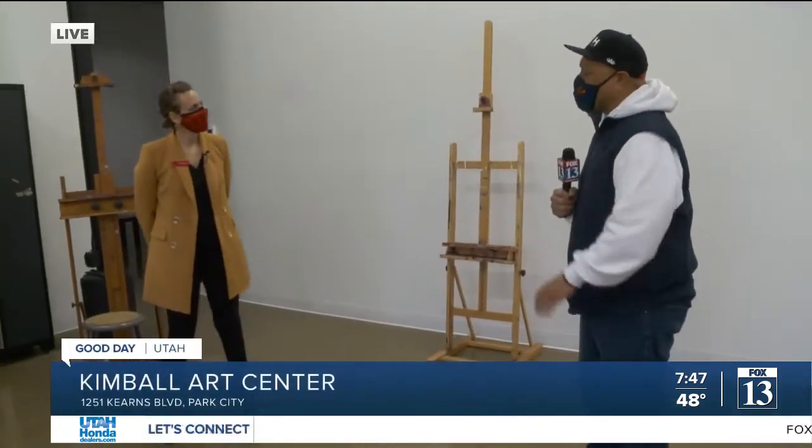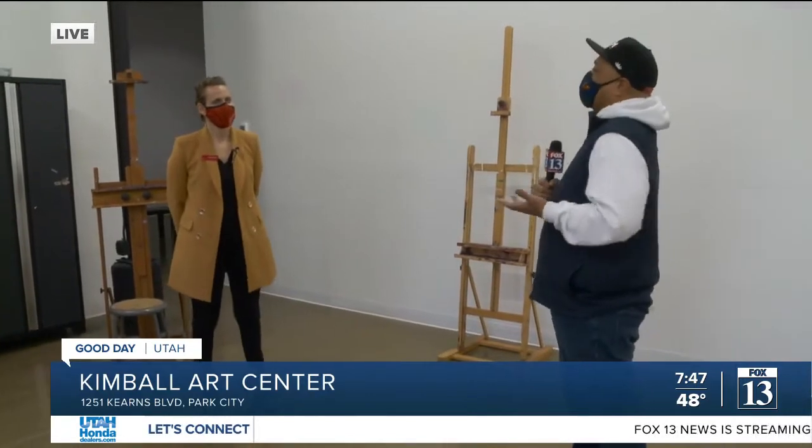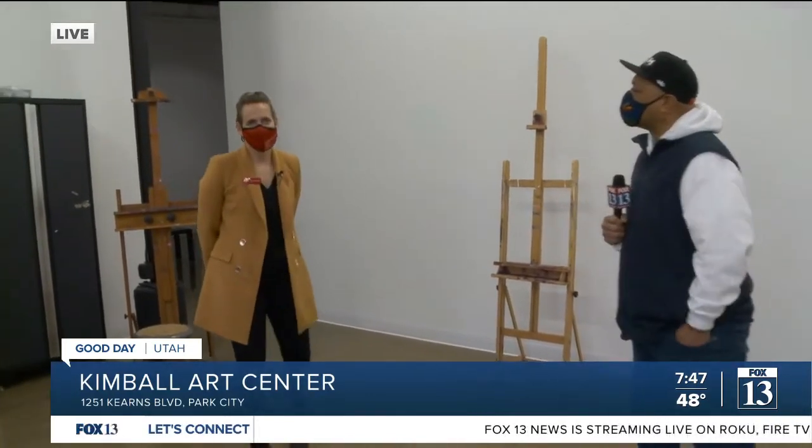Heather, thank you so much for joining us. Tell me about this space and the creativity that happens here. So the whole idea is that you see an awesome art exhibition and then you can come back here and use that inspiration, and then learn from our teachers and create your own work. We really believe that creativity lives in everyone, and so you just have to nurture it.